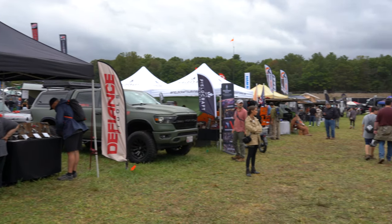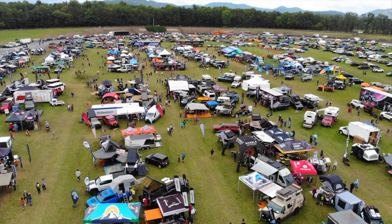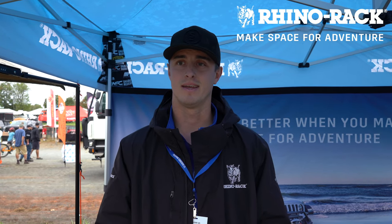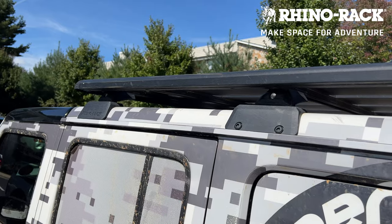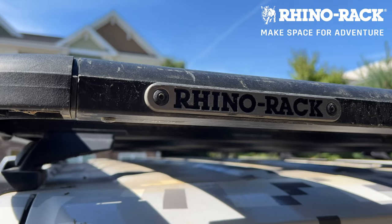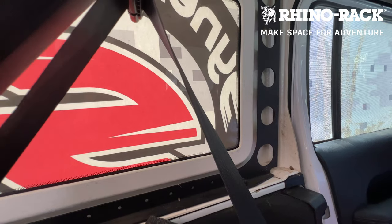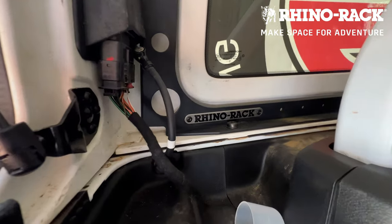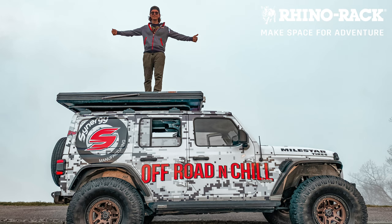I'm Brian Graver from Rhino Rack out here at Overland Expo East — absolutely loving it. Luckily the rain has been holding off and we've had a great turnout. Not all roof racks are created equal, which is why we run the Rhino Rack backbone system in our JL — it allows weight to be distributed into the internal steel frame of the Jeep, resulting in a pretty impressive load rating.